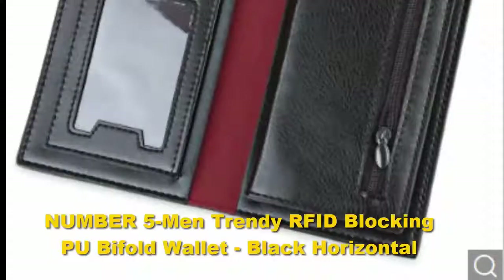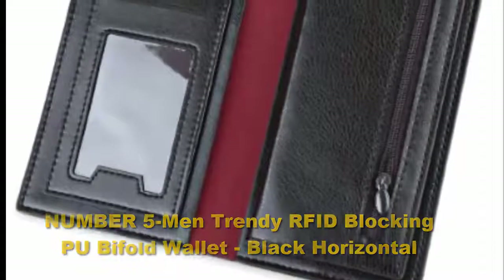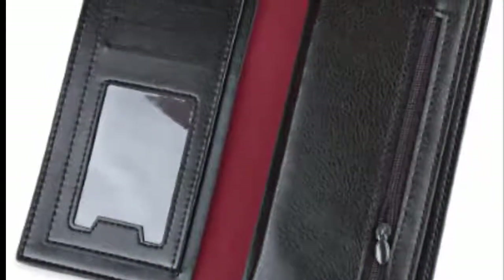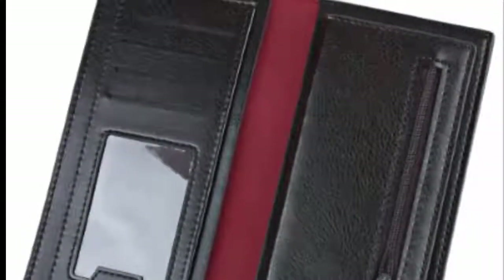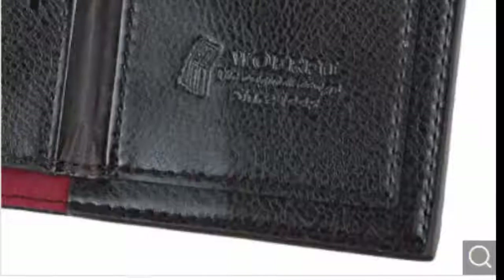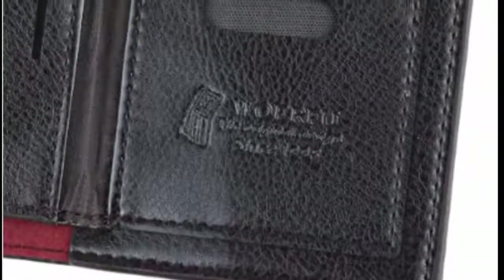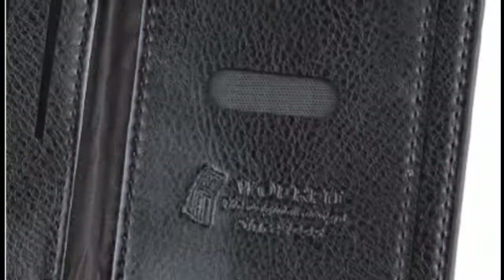Number five: men's trendy RFID blocking PU bifold wallet in black horizontal. The Bellroy Slim Sleeve is an ultra-thin wallet for those who value having plenty of room in their pockets or purses. It is designed for those who carry sparse belongings and pack light. This slim wallet accommodates 4 to 12 of your most commonly used cards and can even hold your folded cash bills to ensure that all of your money is with you when you need it.